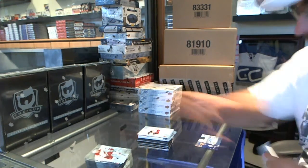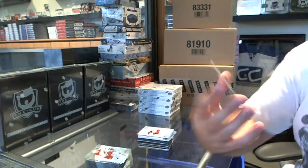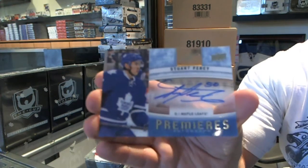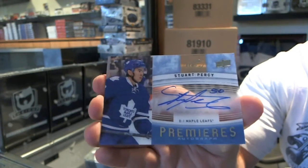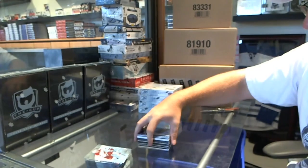And we've got for the Toronto Maple Leafs an Ice Premieres Autograph — Stuart Percy.